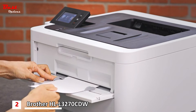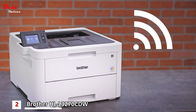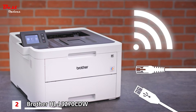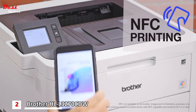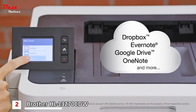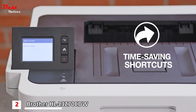Use the manual feed slot to print on a variety of paper types and sizes. Brother printers offer easy connectivity options, including built-in wireless, Ethernet, or USB. Print wirelessly from mobile devices or use NFC Touch2Connect for added convenience. Use the 2.7-inch color touchscreen to print from popular cloud applications and create custom shortcuts for your most used functions.